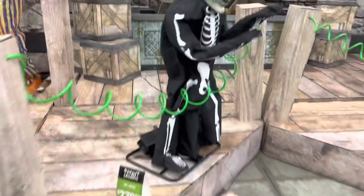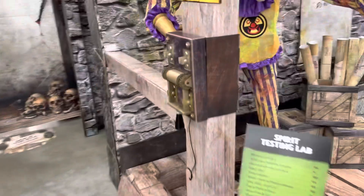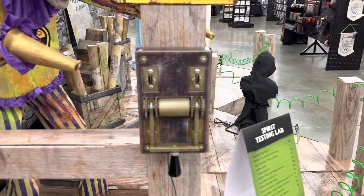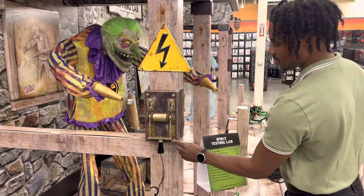Oh crap, that scared me, oh my god! That scared me, that really did scare me bro. Here, do this one - you're gonna flip the switch. All right, does it work? Oh, got you good!